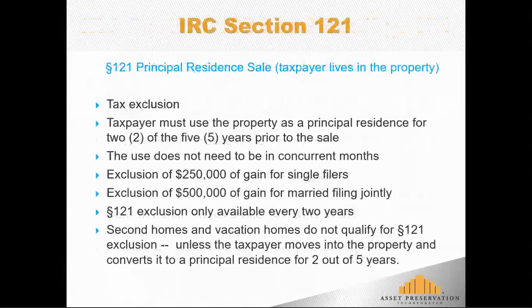To briefly recap the primary residence rules: this is available once every two out of five years, so effectively every two years people can qualify. The taxpayer must use the property as a principal residence for two of the past five years — really 24 months within a 60-month period. They can then exclude $250,000 of gain for single filers or $500,000 of gain for married couples filing jointly.